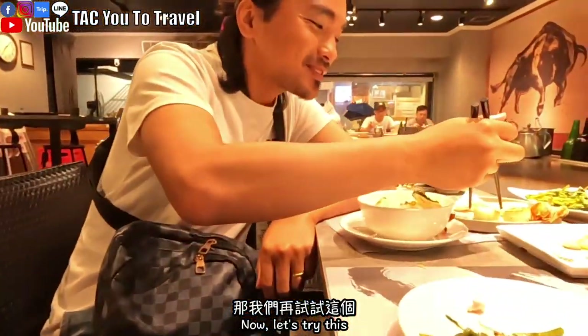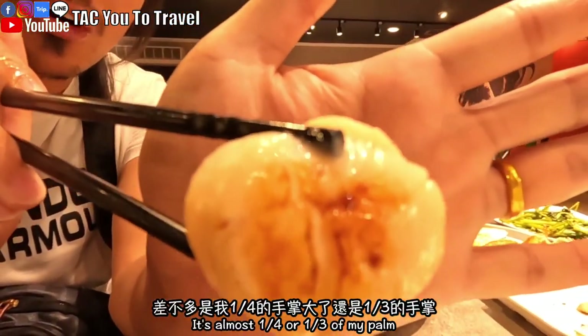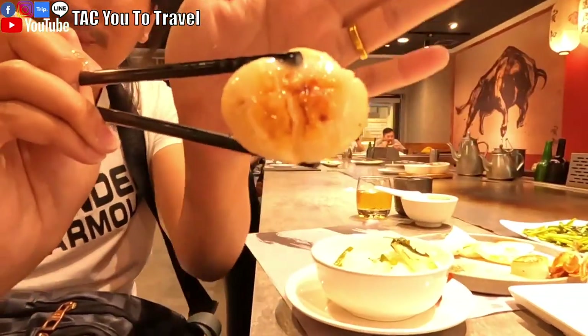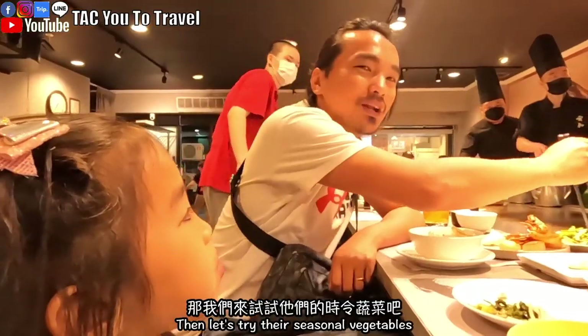好鮮喔！差一點都要把這個頭給吃掉了！看眼睛，我吃這個眼睛就可以看到它是誰。然後再試試這個，看一下這麼大的一顆干貝，差不多是我四分之一到三分之一的手掌大，大海的味道，這個就是非常的鮮！